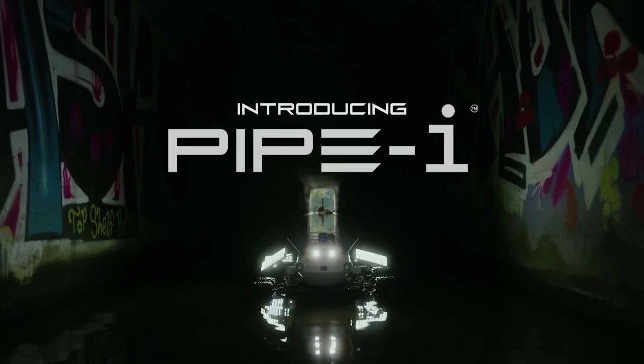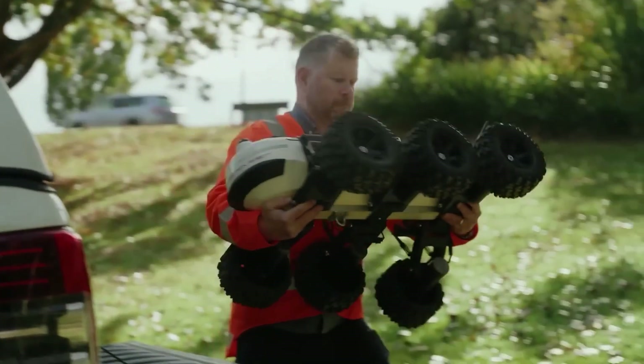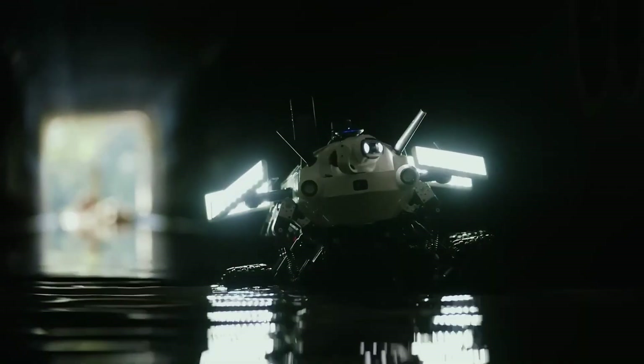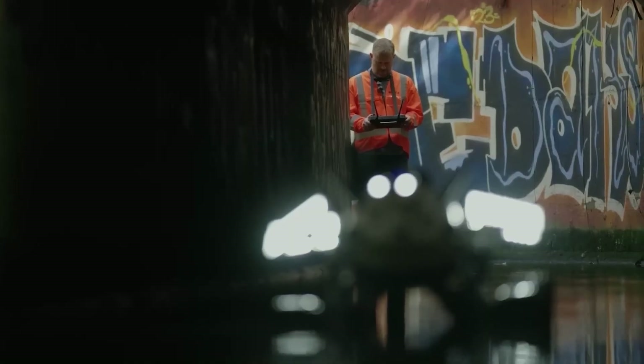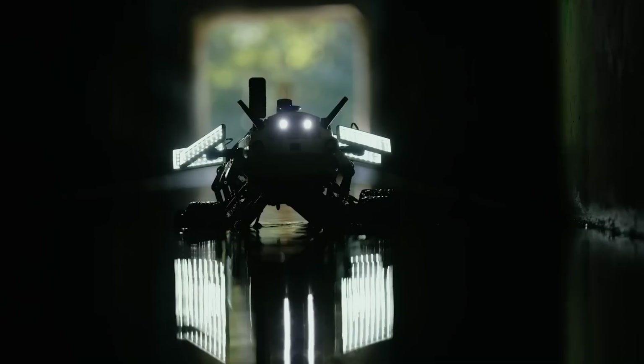With Pipe I, engineers can inspect pipes in real time, capture 360-degree video, and create 3D models. The robot even handles important calculations like measuring distances to certain objects. Becca specialists plan to enhance the robot further using AI algorithms.